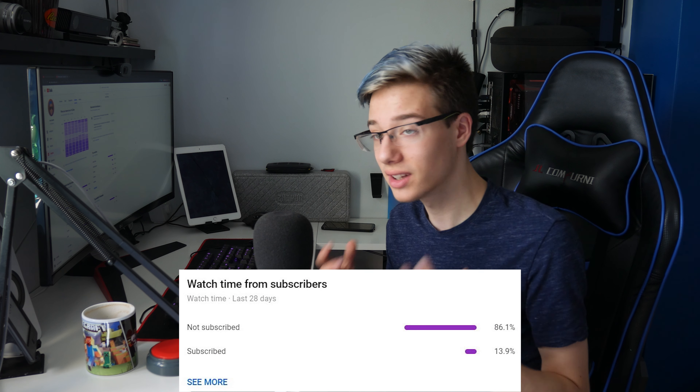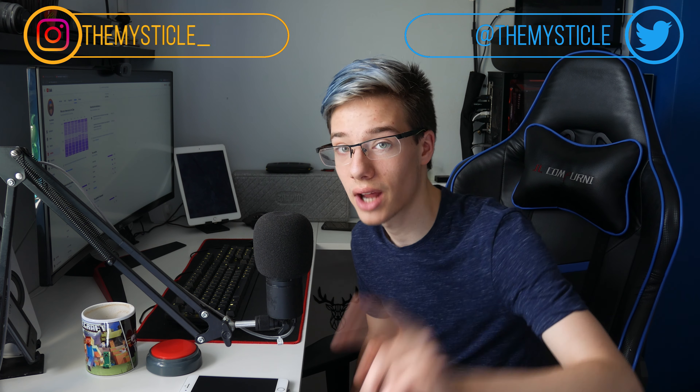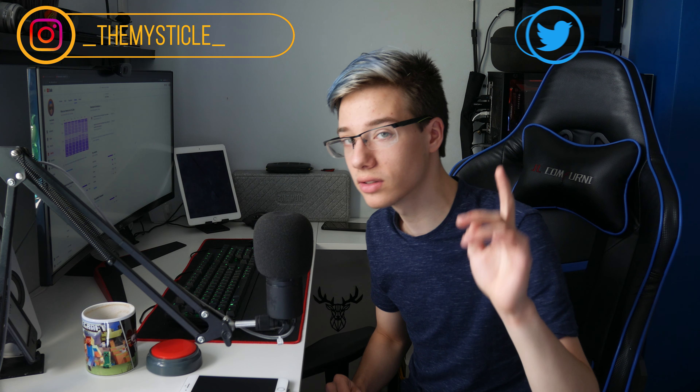Just before we begin, I'm going to tell you guys the new stats. The number of people watching these videos that are now subscribed is all the way up to 13.9%. I post tech videos daily and VR videos on Mondays and Fridays, so make sure to slam that subscribe button, ding that notification bell, and follow me on my social media. Let's move on to the video.